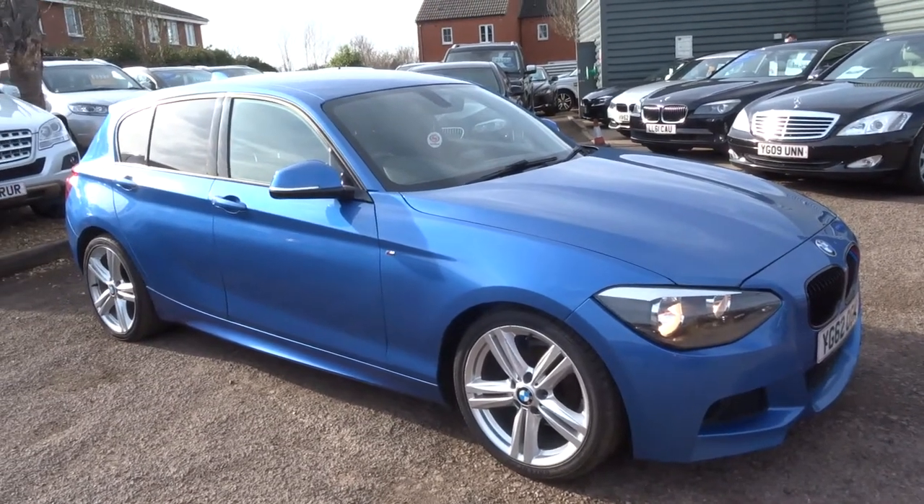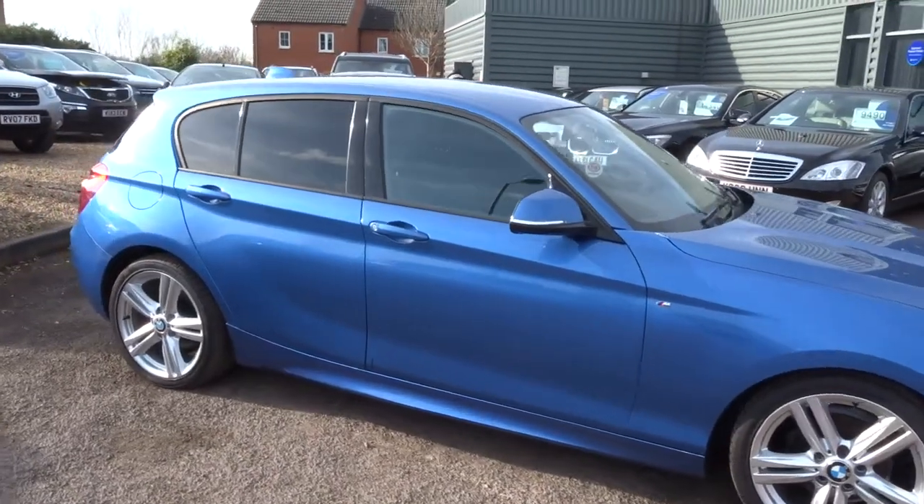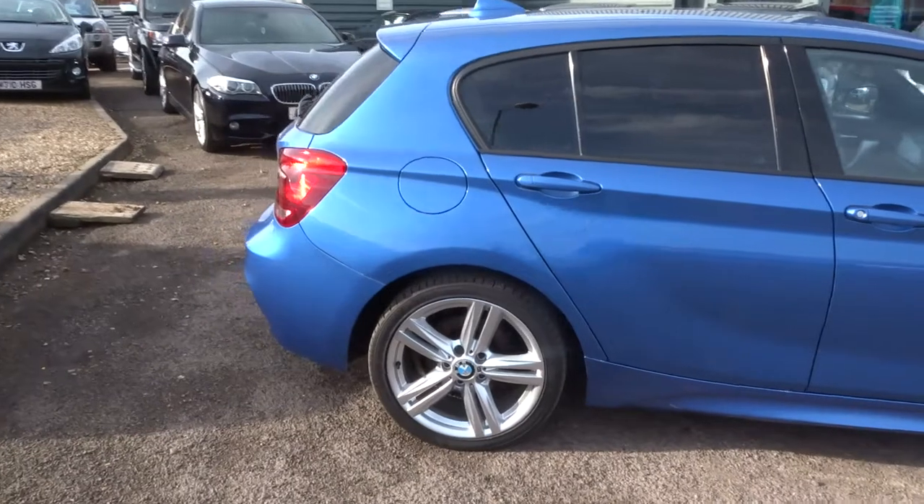Welcome to Country Car, my name is Tom. Here we have a beautiful BMW 1 Series. This is the 118D, however it is a 2 litre. It's an M Sport.